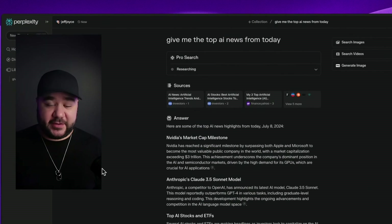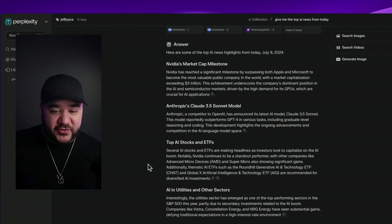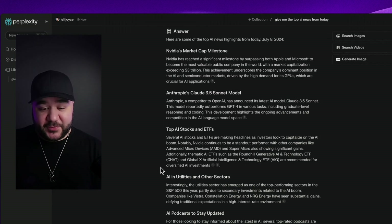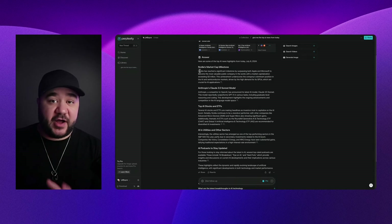One of my favorite tools to compile news for newsletters is Perplexity — basically a better Google for results-based searches where you need in-depth information without going through tons of articles. The prompt I gave Perplexity was very simple: 'Give me the top AI news from today.' The result gave highlights including NVIDIA's market cap milestone, Anthropic Claude 3.5 Sonnet model, top AI stocks and ETFs, AI utilities and other sectors, and AI podcasts to stay updated.